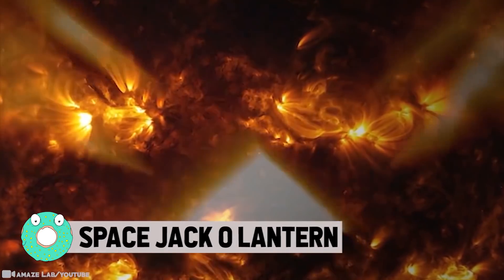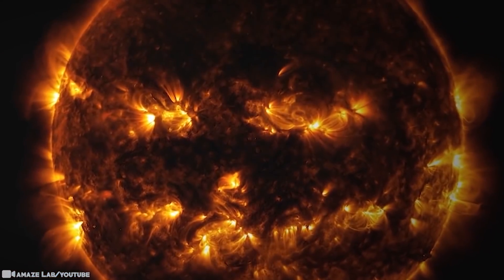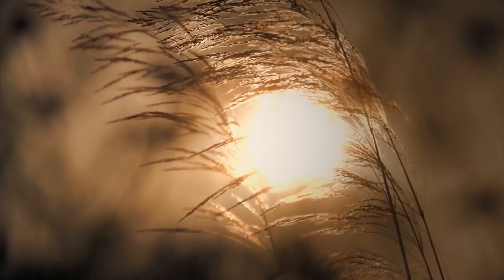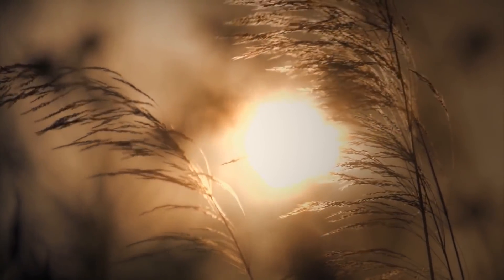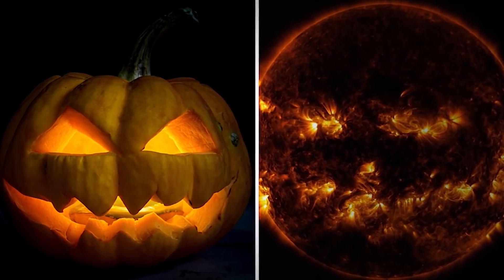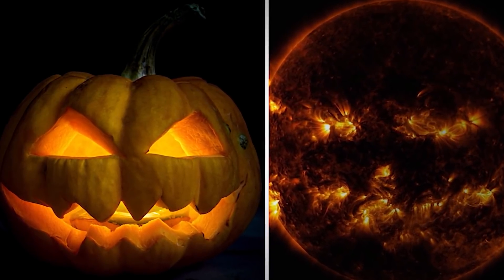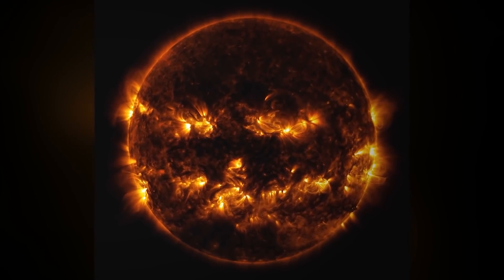Space Jack-o'-lantern: In a move meant to get everyone in the spirit for Halloween, NASA posted a throwback pic that got a lot of people's attention. Active regions on the sun combine together to look something like a jack-o'-lantern's face. The jack-o'-lantern story comes from Irish folklore — they were carved from turnips or beets rather than festive orange pumpkins and were intended to ward off unwanted visitors. Maybe the sun is trying to send us a message.